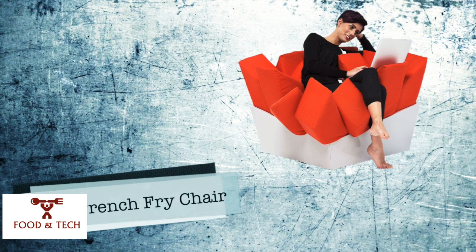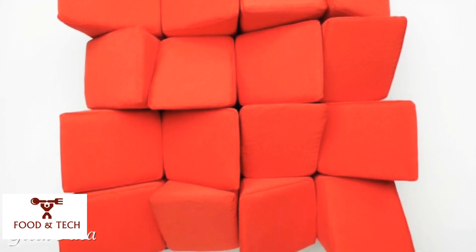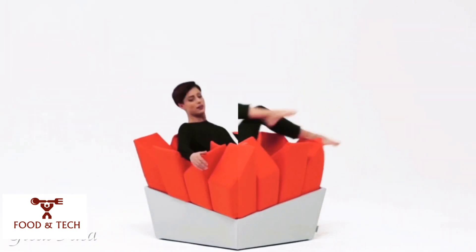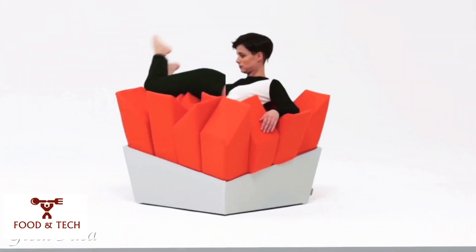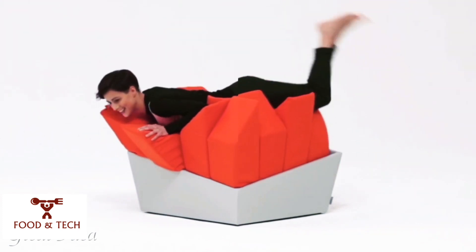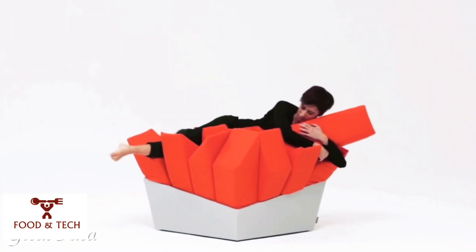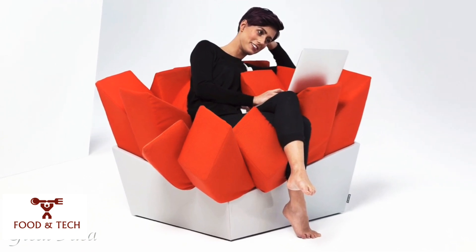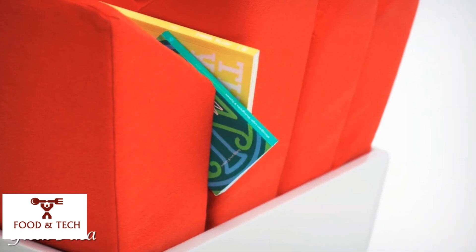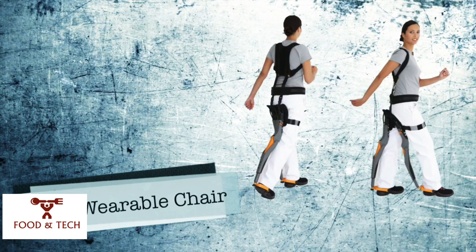Number 11: the French Fry Easy Chair by Manet. Looking like a delicious box of french fries just waiting for you to dive in, the Manet Easy Chair may appear hard and geometric, but each individual outcrop is in fact a soft pillow that bends and compresses to accommodate the sitter, making you feel as if you're being hugged by the chair. You can sit, recline, and nap on it, and each pillow can be rearranged or removed and used separately.